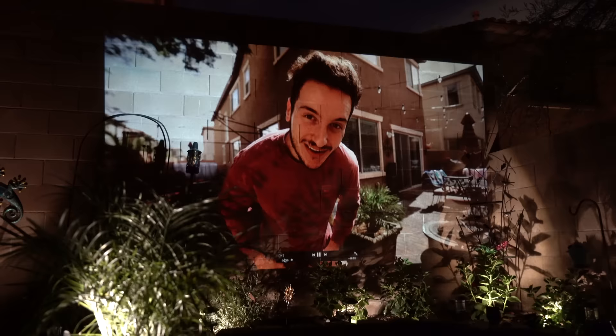It looks really cool at night though. Alexa, turn on the backyard. This is so dope, bro.